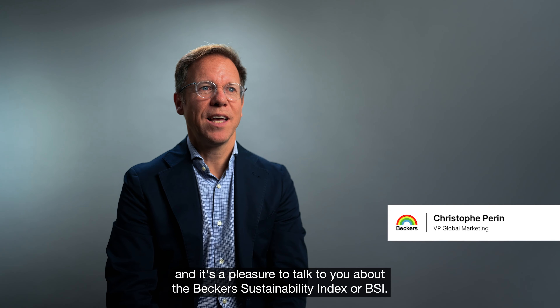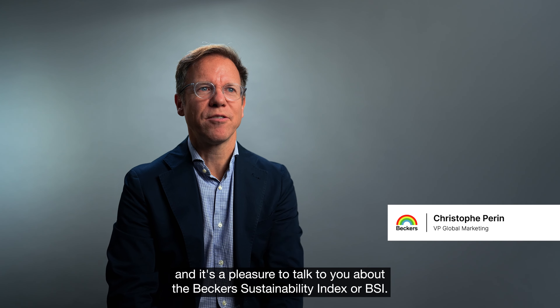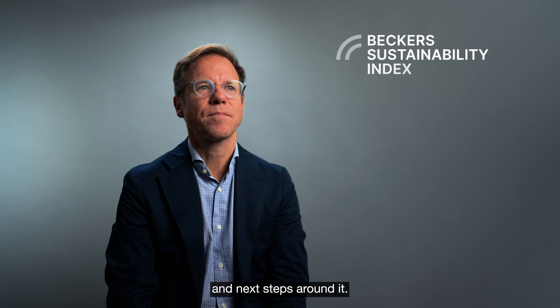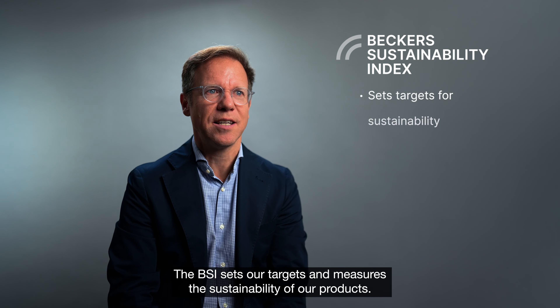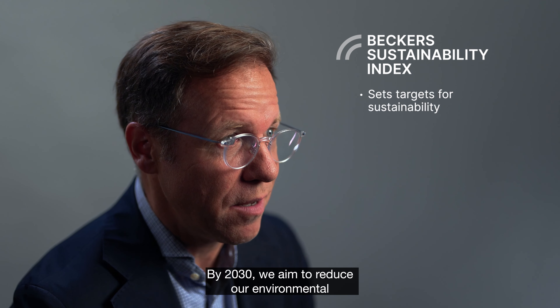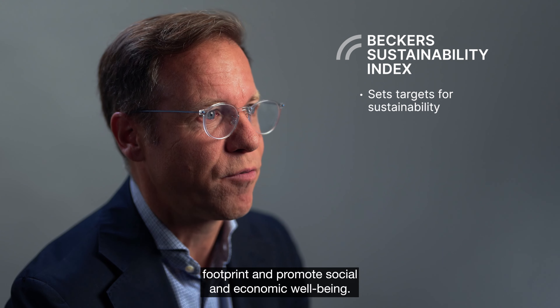Hello, my name is Christophe Perrin and it's a pleasure to talk to you about the Becker's Sustainability Index, or BSI, and next steps around it. The BSI sets our targets and measures the sustainability of our products. By 2030, we aim to reduce our environmental footprint and promote social and economic well-being.